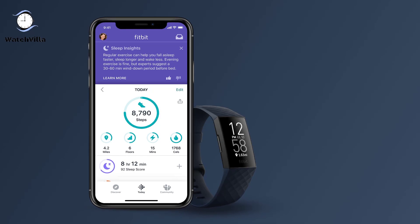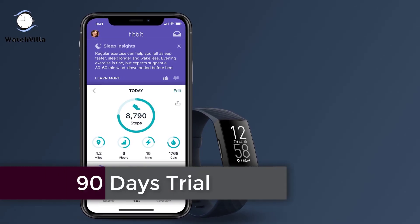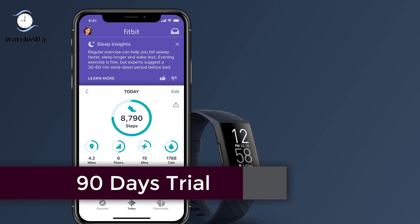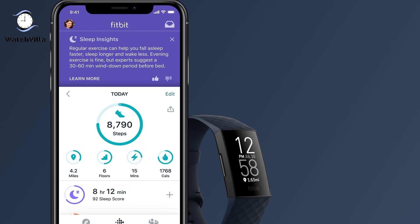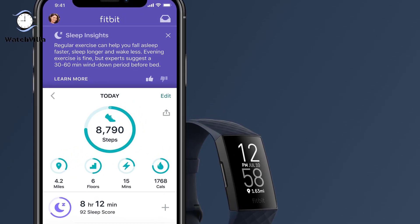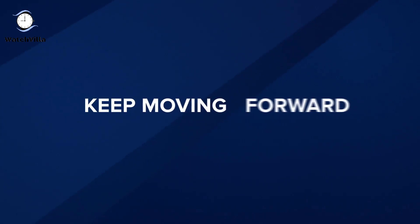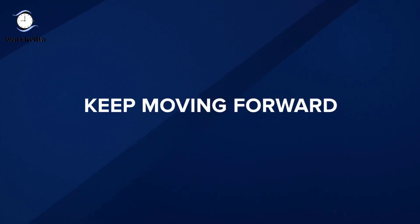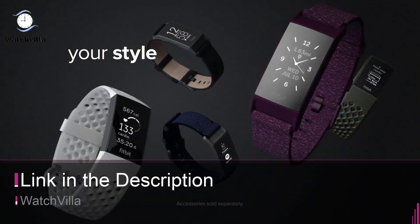Get a 90-day free trial of Fitbit Premium to help you stay active, sleep well, and manage stress — you can unlock it all in the Fitbit app. A valid payment method is required for the free trial, but you can cancel before the free trial ends to avoid subscription fees. This offer is valid for new premium users only, so don't wait — make a purchase.